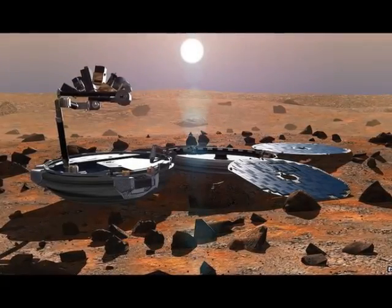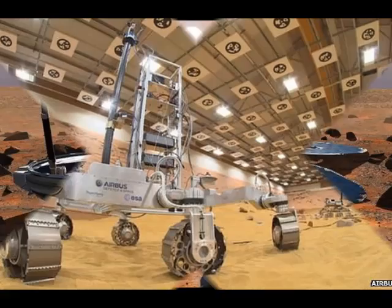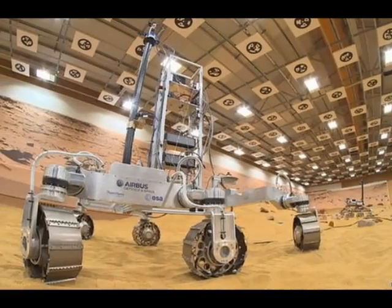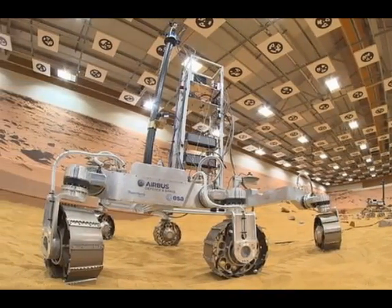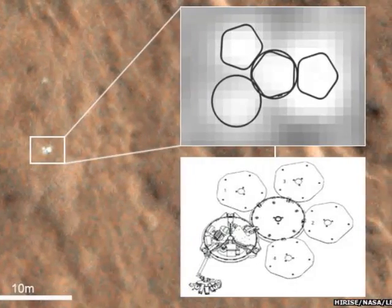The missing Mars robot Beagle 2 has been found on the surface of the red planet, apparently intact. High-resolution images taken from orbit have identified its landing location, and it looks to be in one piece.